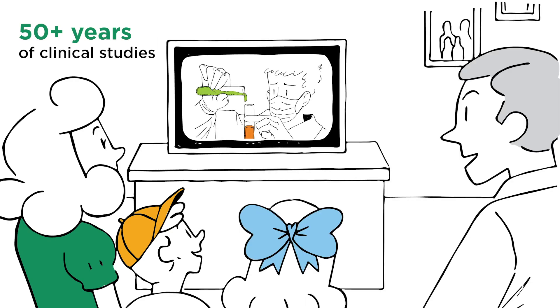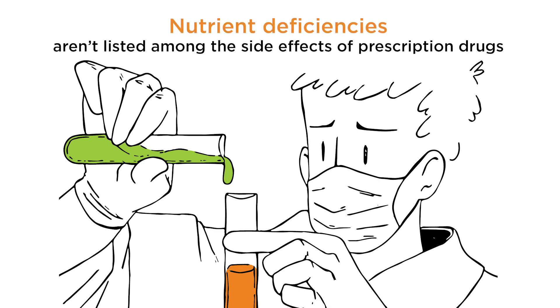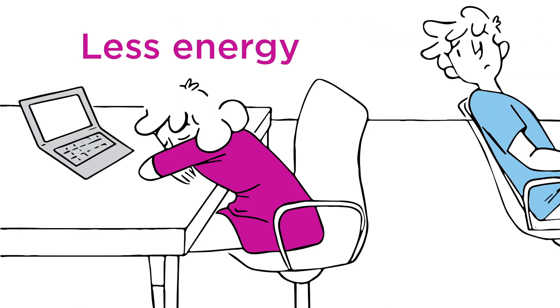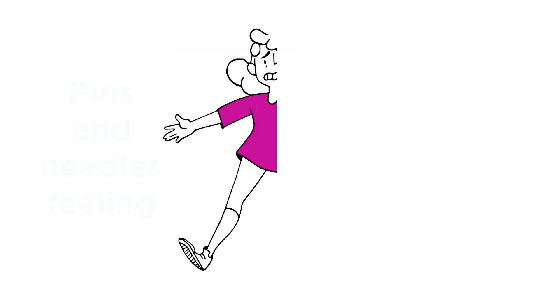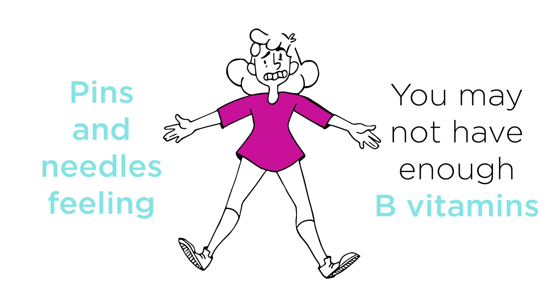Even though there are 50 plus years of clinical studies on the subject, nutrient deficiencies aren't listed among the side effects of prescription drugs. You may feel like you have less energy to get through the day, or a pins and needles feeling in your extremities that indicates you may not have enough B vitamins to be keeping up with the nutritional needs of your nerves.